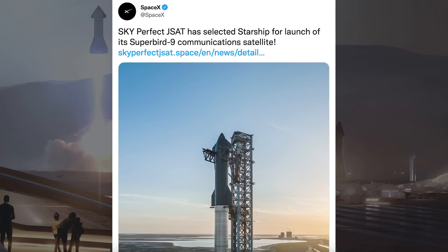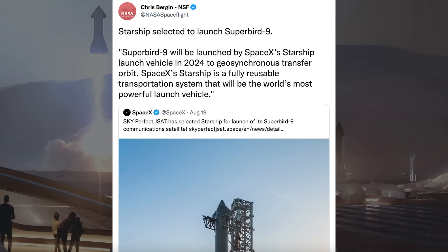There was some incredibly exciting news posted with Starship receiving its first launch contract. SpaceX announced that SkyPerfect JSAT has selected Starship for launch of its SuperBird-9 communications satellite. Chris Bergin posted a tweet with more information: SuperBird-9 will be launched by SpaceX's Starship in 2024 to geosynchronous transfer orbit. SpaceX's Starship is a fully reusable transportation system that will be the world's most powerful launch vehicle.